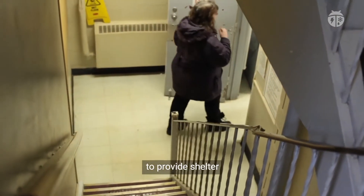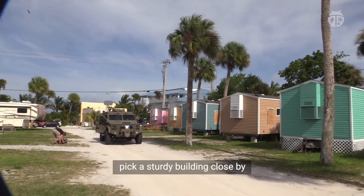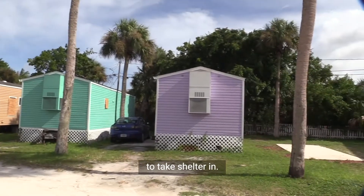Pick an interior room or basement to provide shelter during high wind events. If you live in a mobile home, even if it's anchored, pick a sturdy building close by to take shelter in.